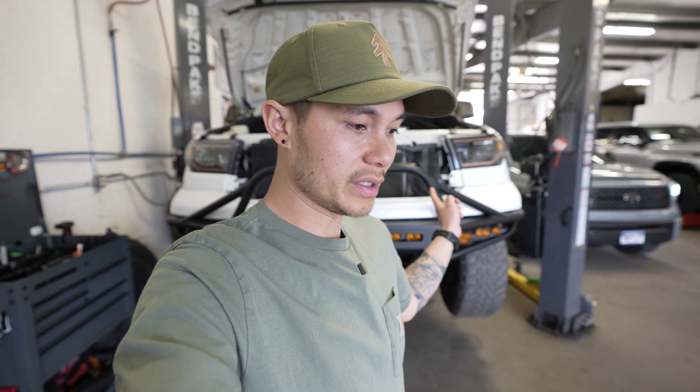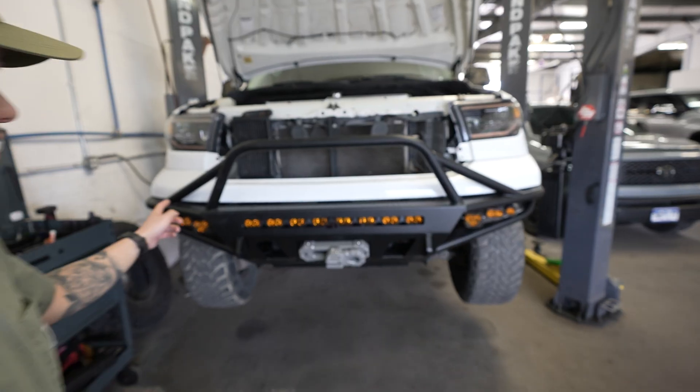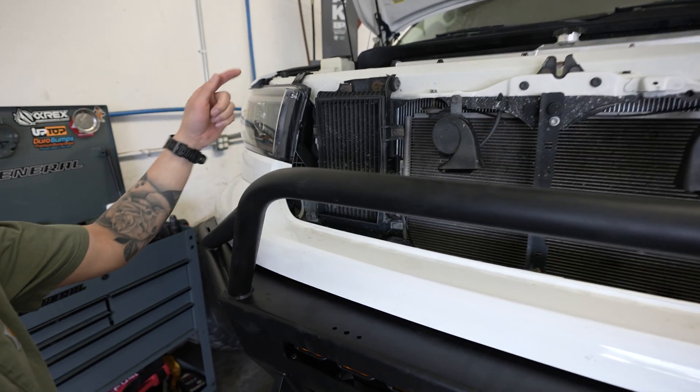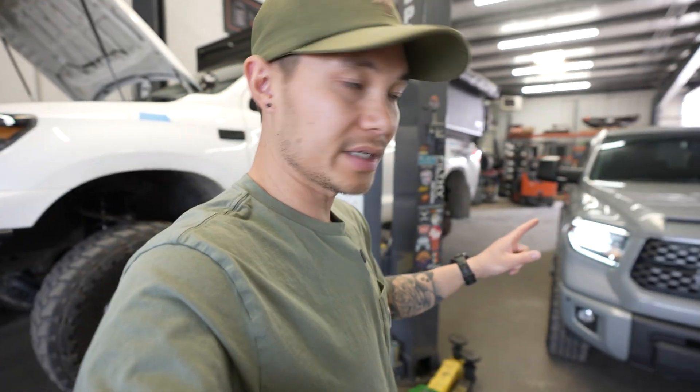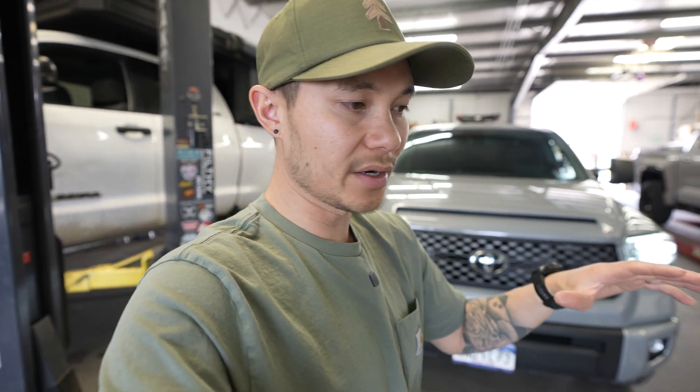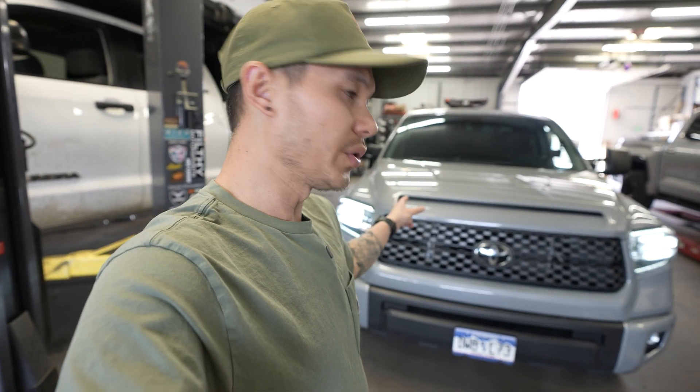Today we have something interesting we're installing on a second gen Tundra. Behind me is my 2007 Toyota Tundra which has the factory transmission cooler. But this customer brought us his Tundra and he doesn't have a dedicated transmission cooler — everything is integrated into the oil cooler.